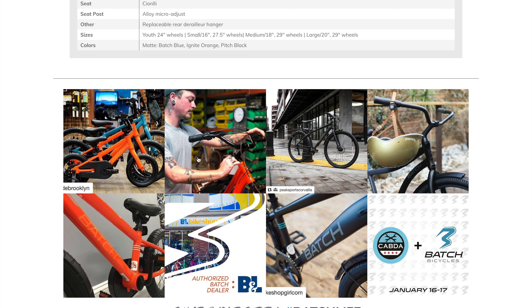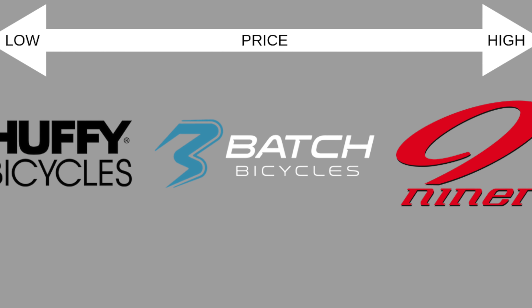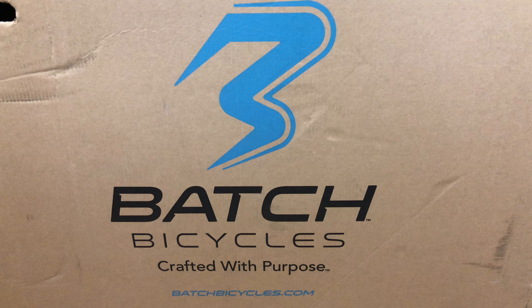The catch is that these aren't really small batches — they're mass-produced, or at least that's how I understood it. But with a high attention to quality, they can claim that artisan small-batch product. So now you know what they're going for: something more than a standard big-box bike, but something that doesn't cost as much as a comparable local bike shop bike.